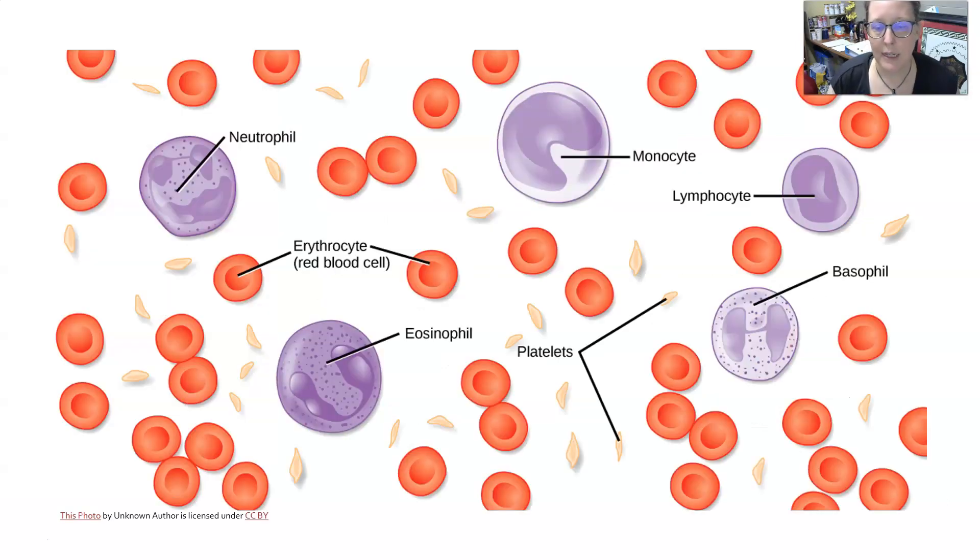This slide has a representation of all these formed elements. We have our red cells, the erythrocytes, then we have our white cells: a neutrophil, an eosinophil, a monocyte, a lymphocyte, and a basophil. And then we have our platelets, which are cell fragments involved in clotting and coagulation.